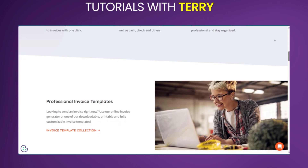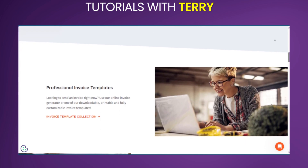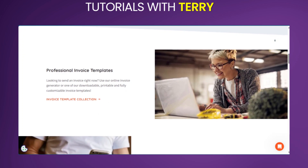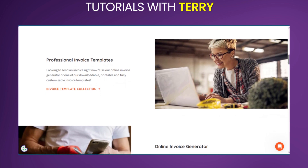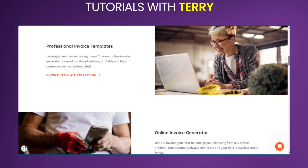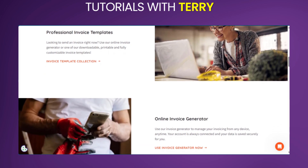When it comes to expense management, you can easily track your business expenses, categorize them, and generate reports for better financial control and overview. You can also generate analytics and reporting by getting insights into your business performance with customizable reports on revenue, expenses, and profitability.